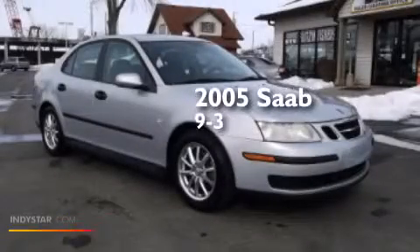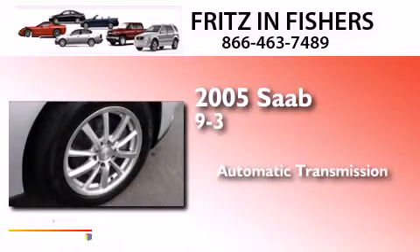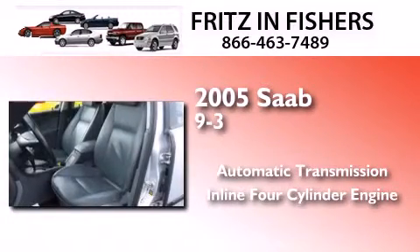This is a 2005 Saab 93. This car has an automatic transmission and an inline four-cylinder engine.